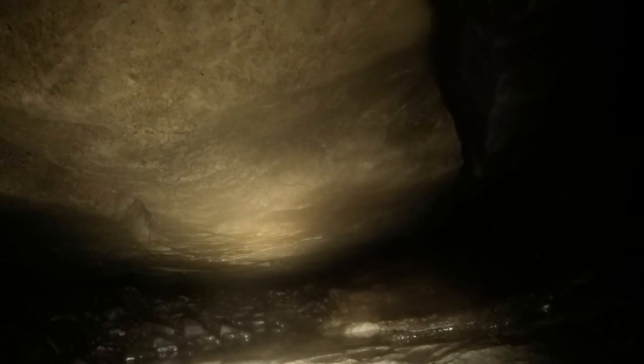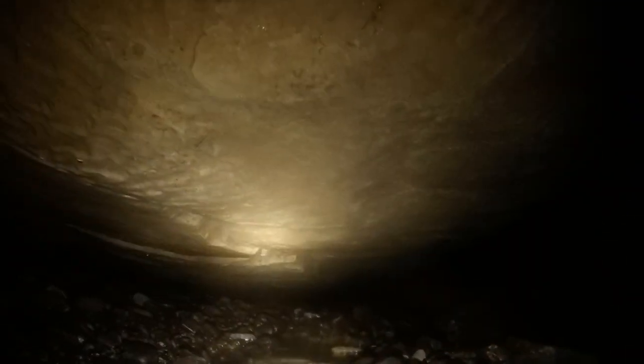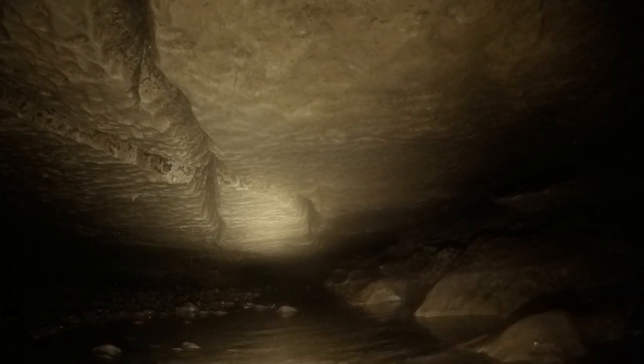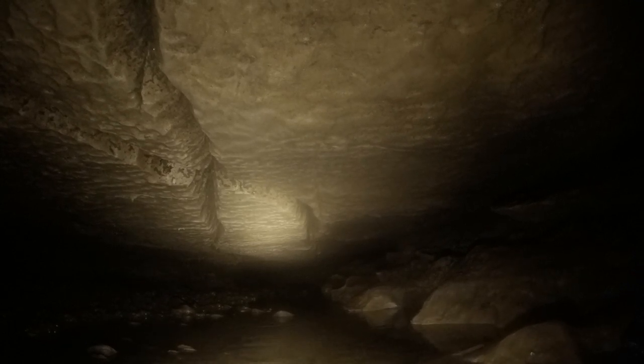It looks very low — I don't know if I'll fit through that bit or how much I'll have to dig out. I'm through the worst of it now and I really hope I can get out the other entrance, otherwise I'll have to go back through all that, and that won't be good.